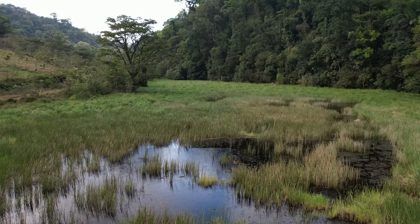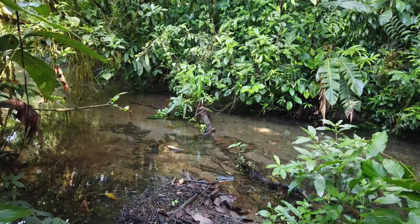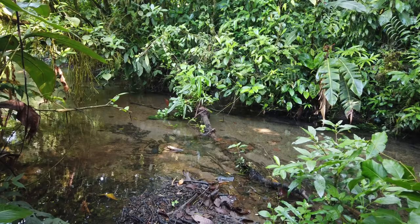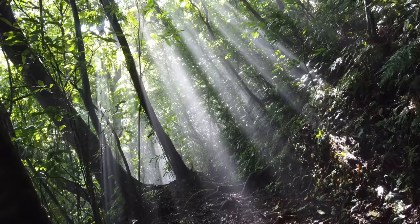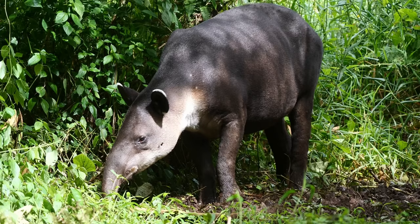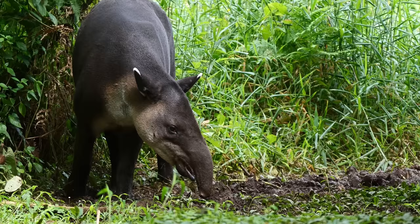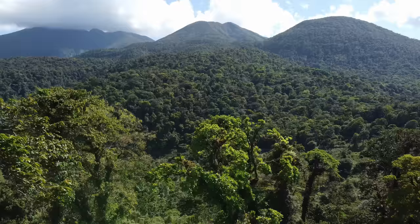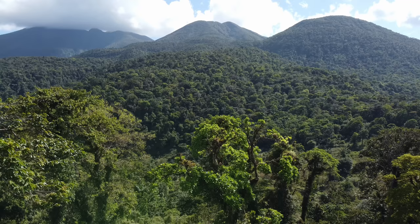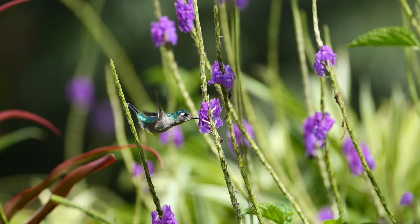The key to Taper Valley's diversity is the number of different habitats you can find here. The reserve has at least six different types of unique habitat: primary forests, secondary forests, restoration forests, wetland, creek, and forest edge. That allows a lot of fauna to move around as they like. Taper Valley has more than one kilometer border with the National Park, so the forest here is a continuous forest for 18,000 hectares of land. Let's take a tour of Taper Valley and look at some of the incredible hummingbirds you can see here during a day of bird watching.